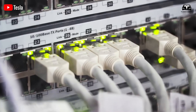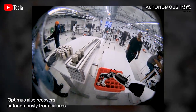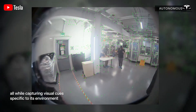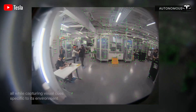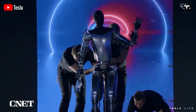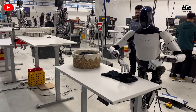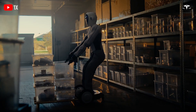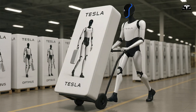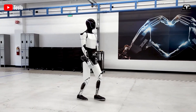Assisting in warehouses, Optimus sorts 10,000 items daily with a 0.1% error rate, outpacing human workers by 40%. Its vision system, combined with robotic arms, identifies and categorizes items based on barcodes, shapes, and weights. The AI optimizes sorting paths, reducing travel time and increasing efficiency. This task is critical for logistics, leveraging Optimus' speed and precision, making it a game-changer for e-commerce and supply chain management — highlighting its industrial applications where speed and accuracy are essential, differing from its more personal roles.